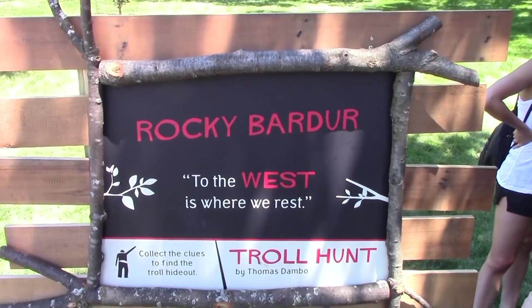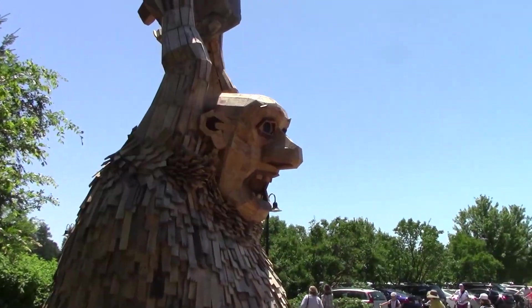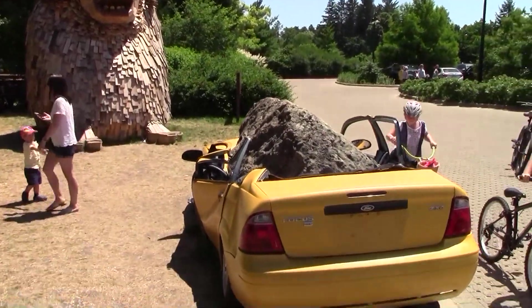The third troll is Rocky Bardor. From over his shoulder he smashes a car with a boulder.